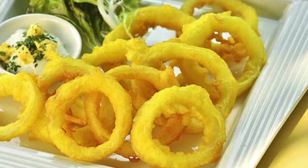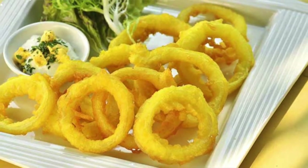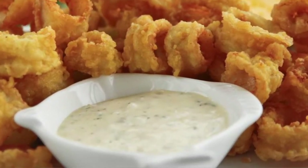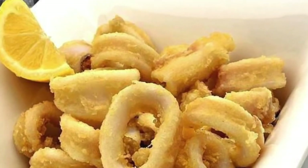Then we have calamari a la romana — rings of squid fried in batter. They are so good, really crispy, and the squid is really chewy. You can either eat that with alioli, with garlic mayo, or with just mayo — you can dip the squid in the mayo. People also put lemon juice over the calamares.